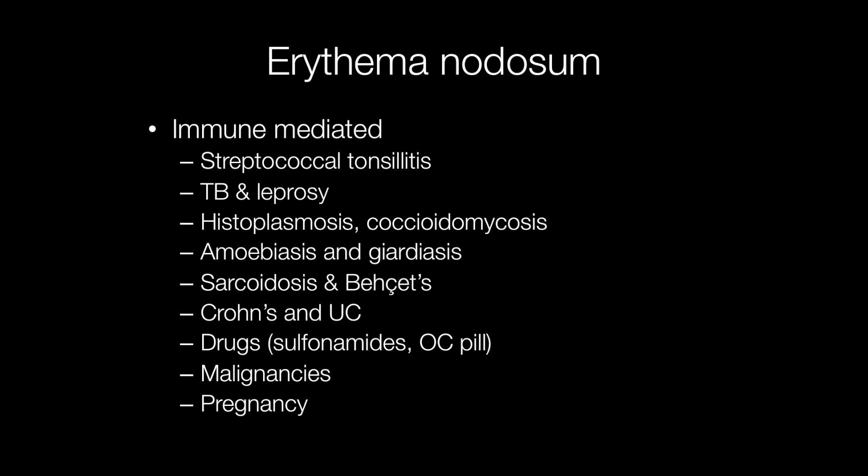Other conditions associated with erythema nodosum include TB and leprosy, fungal infections such as histoplasmosis and coccidioidomycosis, amoebiasis and giardiasis, sarcoidosis and Behçet syndrome, and inflammatory bowel disease, that is Crohn's disease and ulcerative colitis.